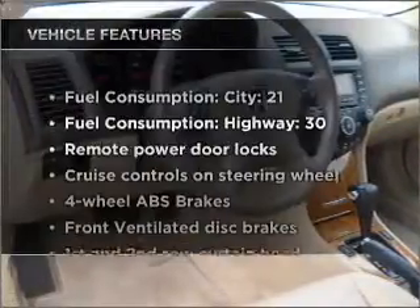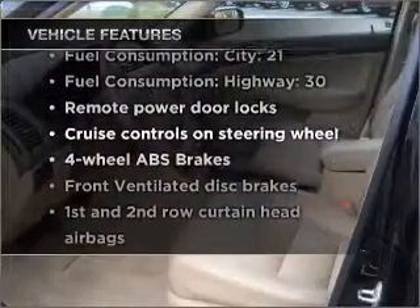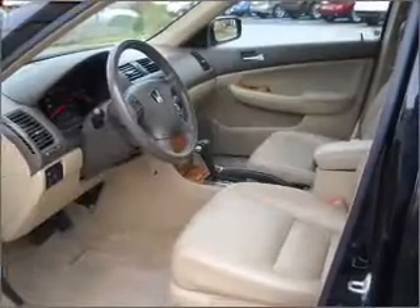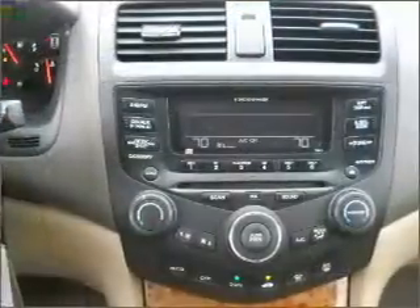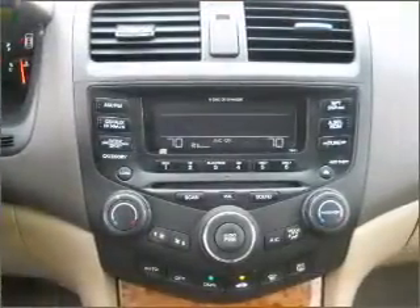Plus, enjoy these notable features included in this vehicle: air conditioning, power door locks, power windows, power steering, cruise control, power mirrors, an alarm system, and AM-FM stereo with a CD player.